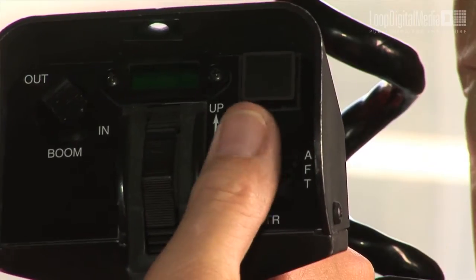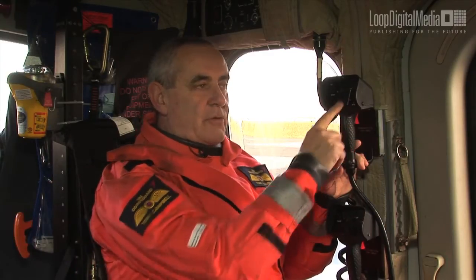We have a similar system to the winch trim in the S61 which was called the AHT, Auxiliary Hover Control. That wasn't a coolie hat, it was a little joystick we had in the back. The same sort of control although it was slightly delayed, and we used that on quite a few occasions.